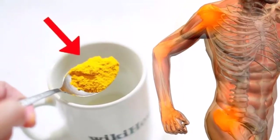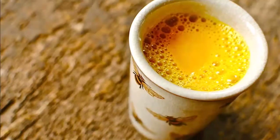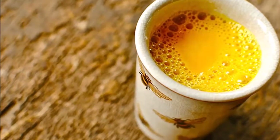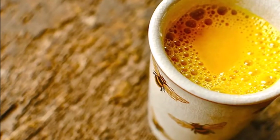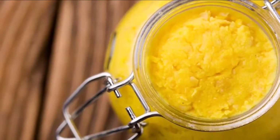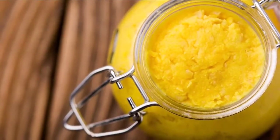Directions: mix all the ingredients in a saucepan except the honey. Put the saucepan on medium heat and stir continuously while heating. Do not let the mixture boil. Add honey to taste.